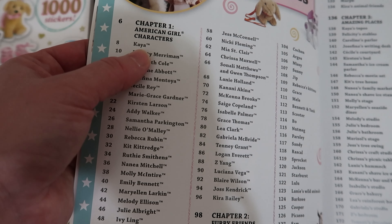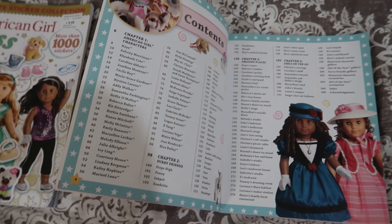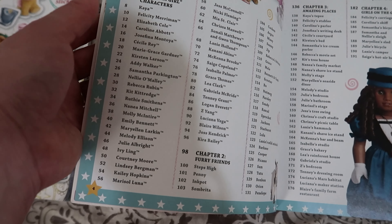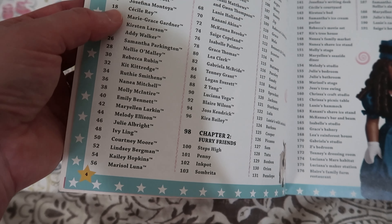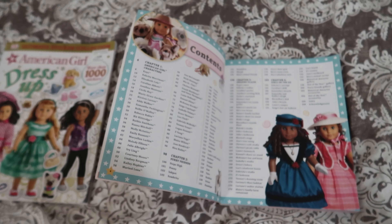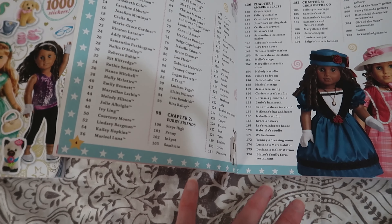So the first doll is Kaya, who covers Native American history before colonial expansion of the United States. We spent two weeks on just Kaya, then one week on Felicity, one week on Elizabeth, two weeks on Caroline, two weeks on Josefina, one week on Cecile, one week on Marie Grace — and went down the list like that. If it was a companion doll, it took the second week. If not, we gave two weeks to the main doll, and that worked out really well.